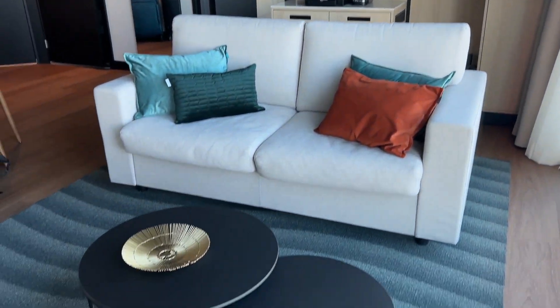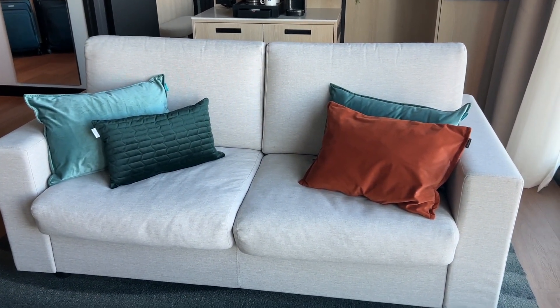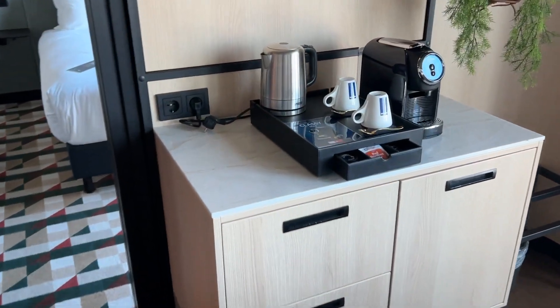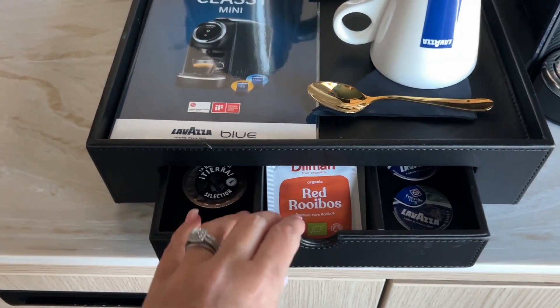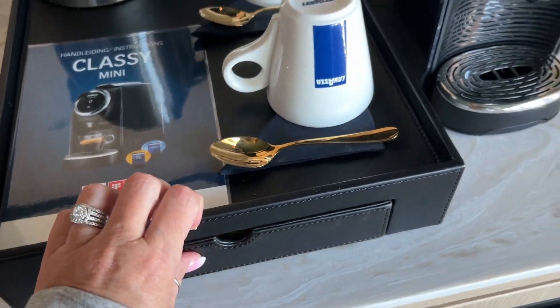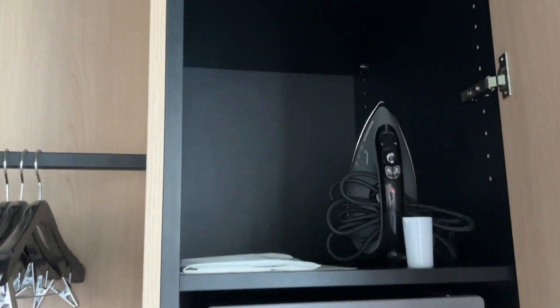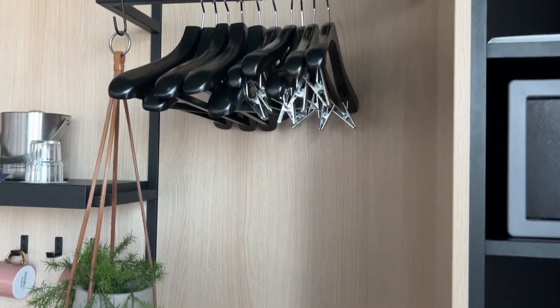We do have a small coffee table in the middle and a couch — I don't think that pulls out but I'm not sure. Back behind the couch we do have a coffee maker and a teapot and all of the different coffees and things in this drawer. We have our hangers here, and inside this door is our safe, iron, and there are robes and slippers up at the top. There is a luggage rack, and over here is your closet.